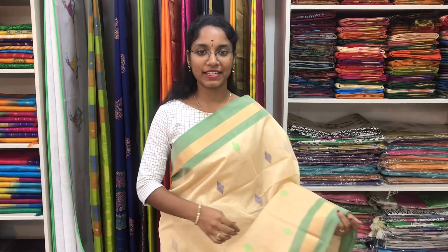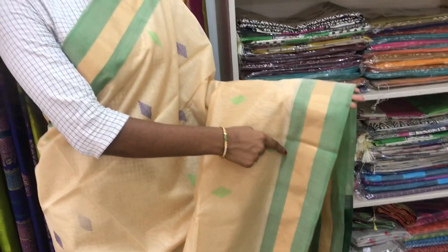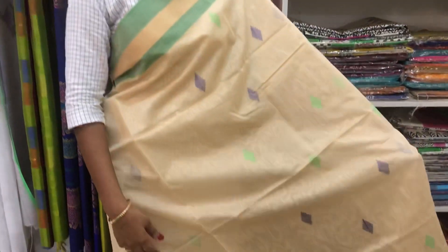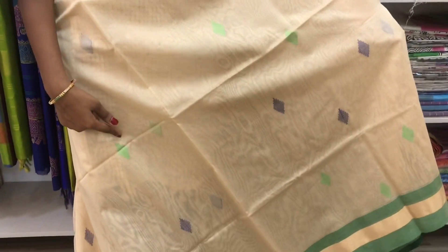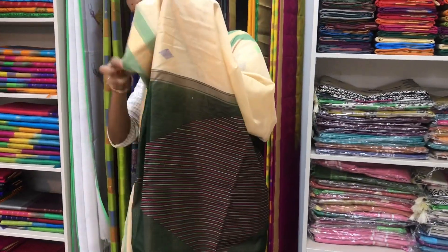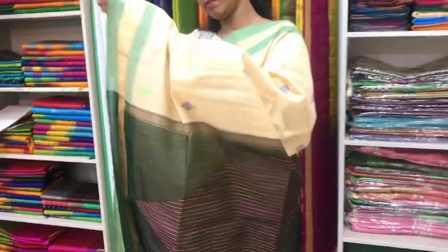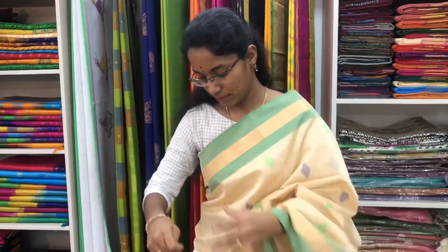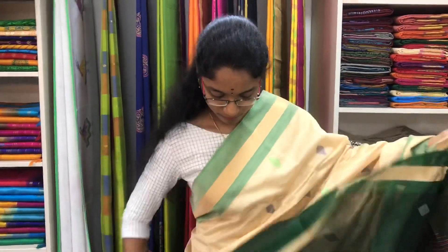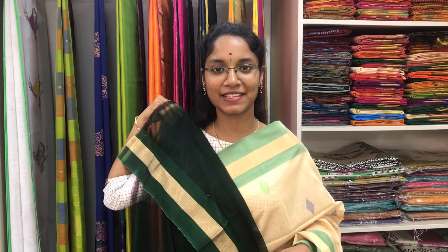Saree number 16 is a cotton silk saree in half white and bottle green combination. We have small zari border on both sides of the saree. On the entire body we have thread design buttas. The bottle green pallu is in thread design. And a plain green blouse. Price of the saree is 2600.